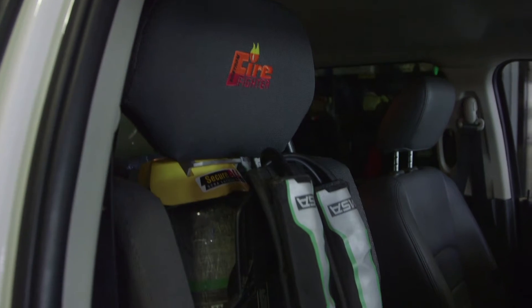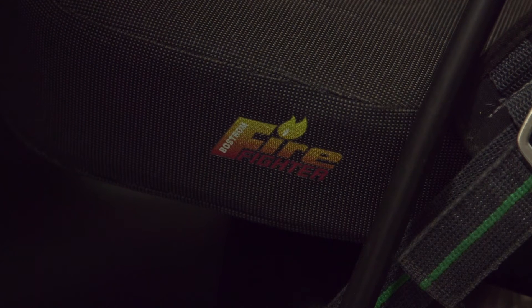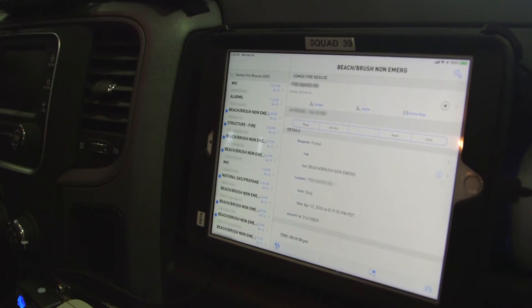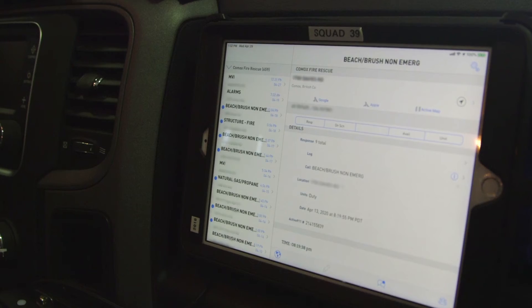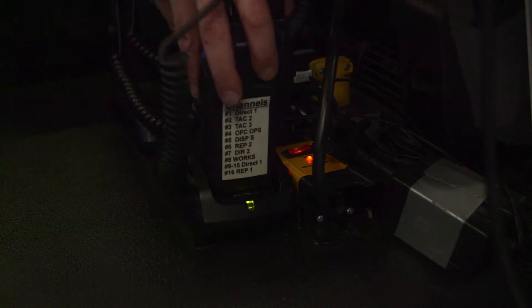In the cab are three MSA G1 4500 PSI SCBA units stored using 911 emergency seats. It also contains one iPad information system, one thermal imaging camera, and four portable radios.